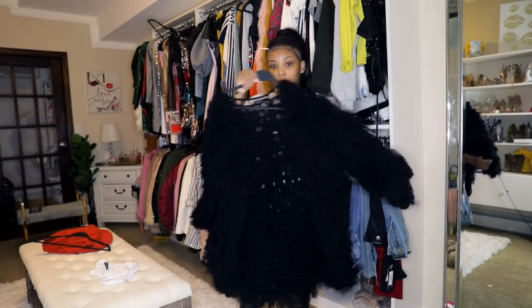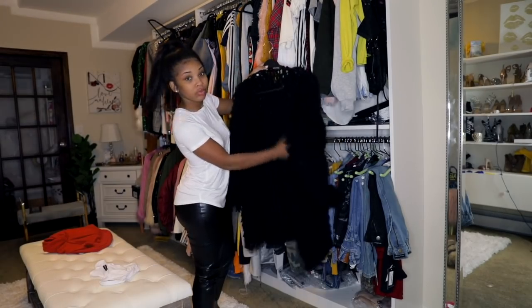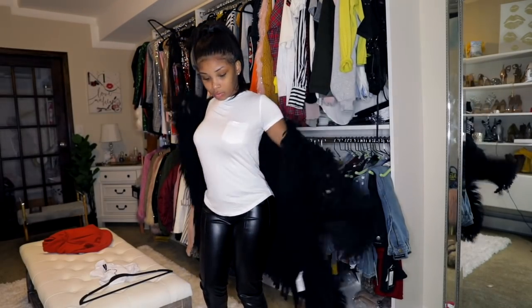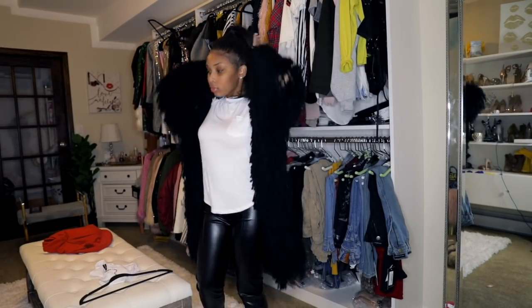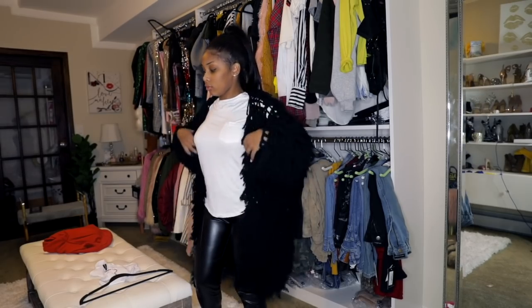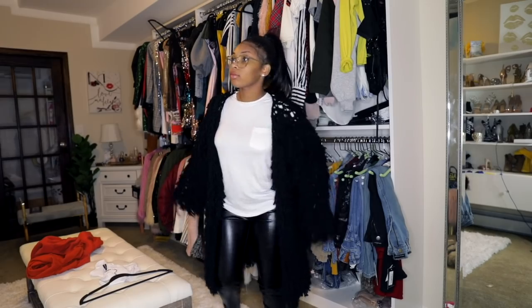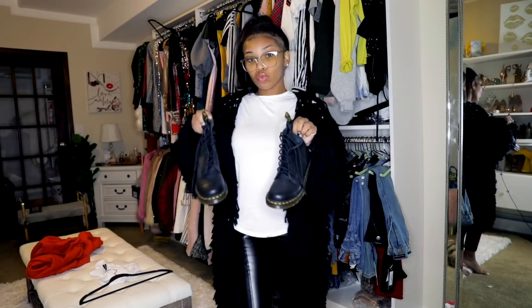I'm gonna pair the leather pants with this Pretty Little Thing cardigan. It looks like a dog print — it's super duper cute. This is like a day-in-the-city vibe with some cute glasses and your coffee or something like that. That's the vibe this is giving me. I love this cardigan so much.